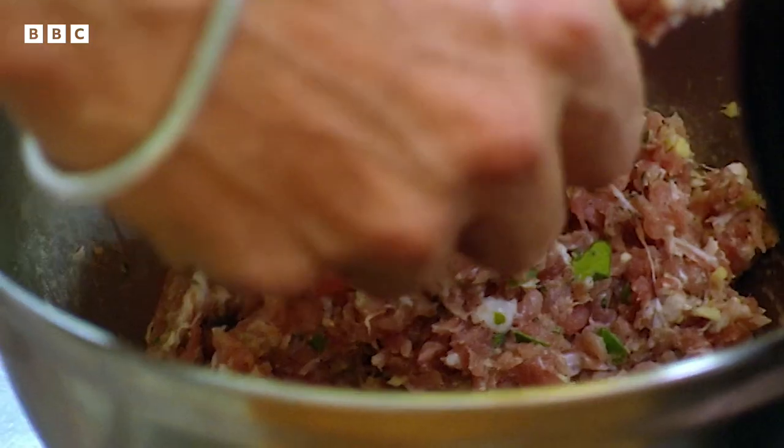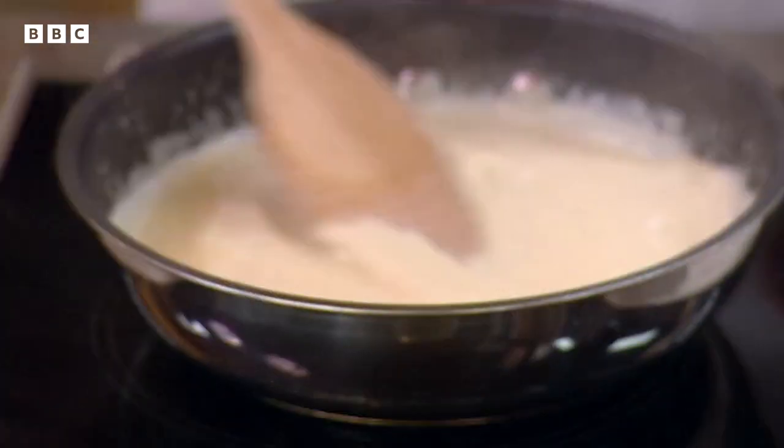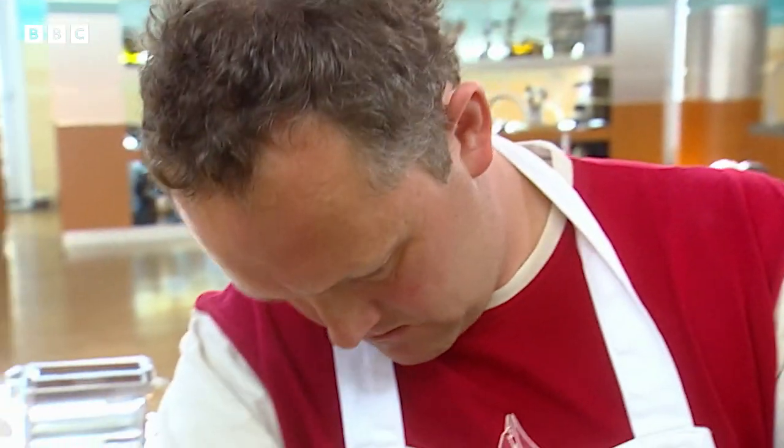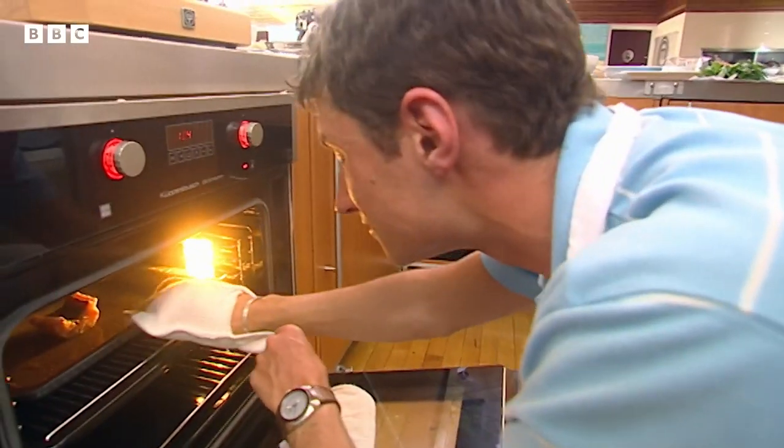They have just one hour to cook a two-course meal of their own design. Only one will win a place in the quarterfinal. After a successful round in the pro kitchen,